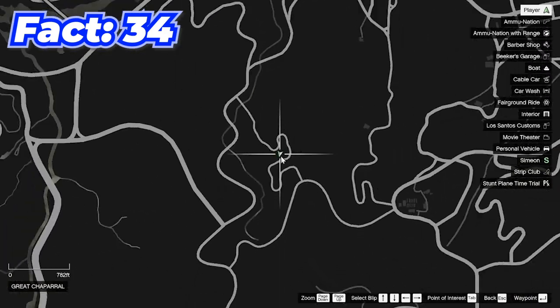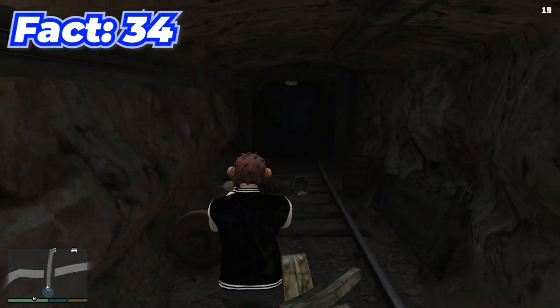Coming to this location on the map, there's actually a secret mine that you can find and go exploring.